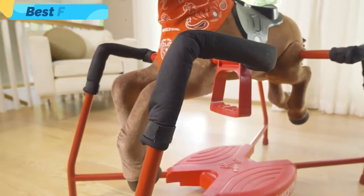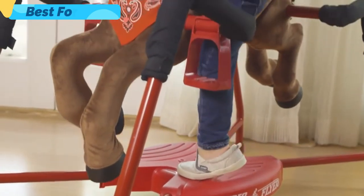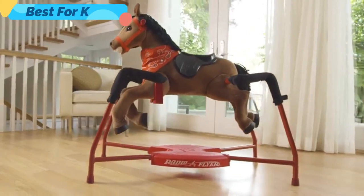The spring covers, ergonomic riding saddle, and patented easy climb step provide maximum safety. Chestnut, the plush interactive riding horse from Radio Flyer.